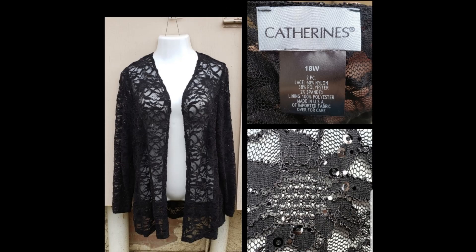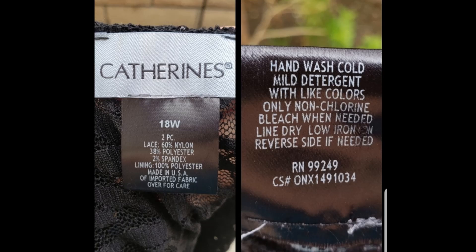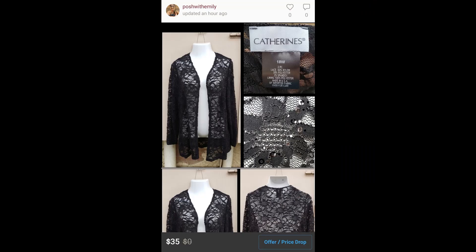Next, we have an open front stretchy lace sequin shirt by Catherine's, size 18W. This is a plus size brand and it was originally supposed to be a two-piece set — it probably came with a dress or something — but I think I can still sell it on its own. With Christmas and New Year's coming up, someone might be looking for something like this for their next fancy event. I have this one listed for $35, hoping to get $25 or more for it.